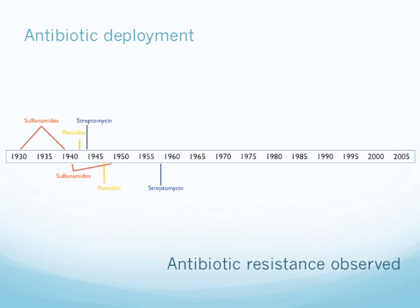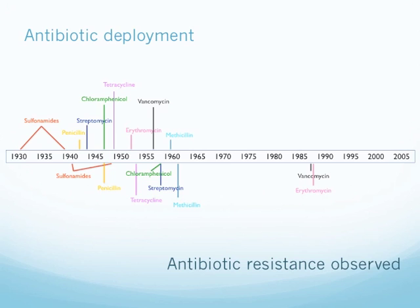The trend continues. In 1960, when methicillin was introduced, soon after we observed MRSA. Similarly, even with linezolid released in the year 2000, within a couple of years we started seeing linezolid-resistant isolates. And the same holds true for daptomycin as well.